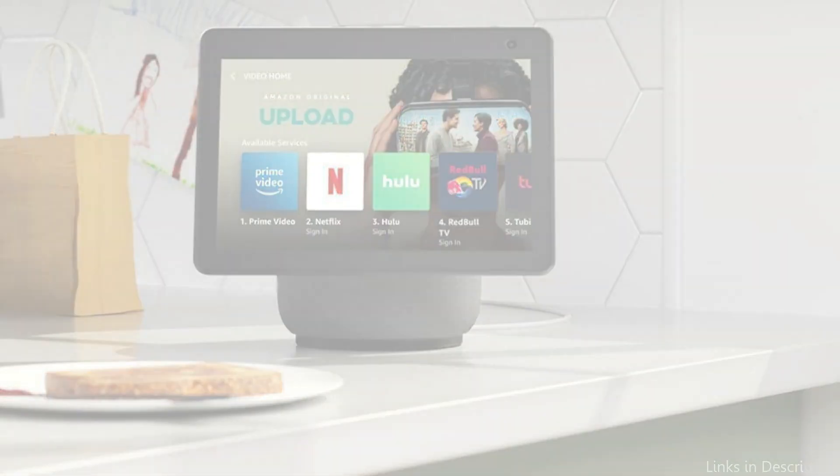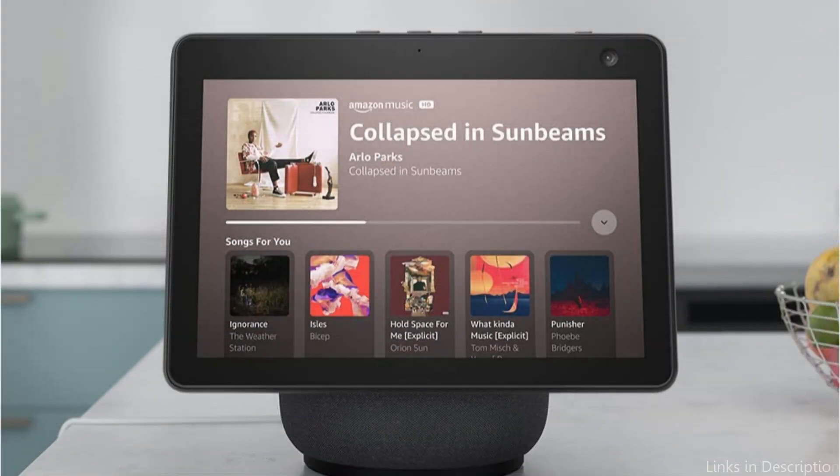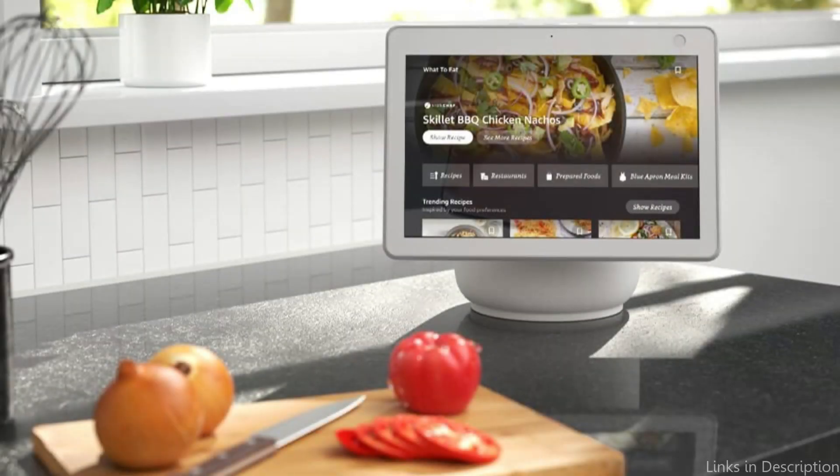In addition, the Echo Show 10 interacts with other smart home appliances, such as lights and thermostats, allowing you to manage every aspect of your house from one device. One of the most adaptable smart home hubs on the market, the smart speaker is also compatible with a wide range of home automation platforms, including Amazon Alexa.